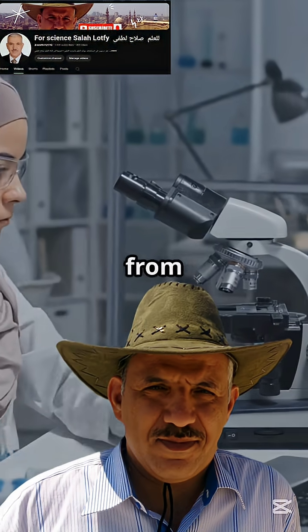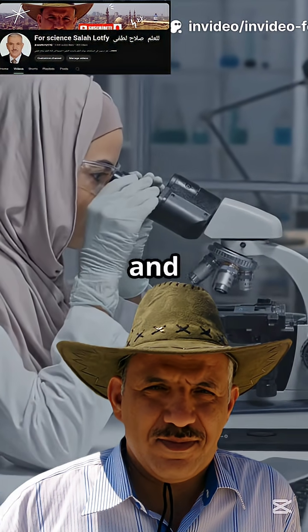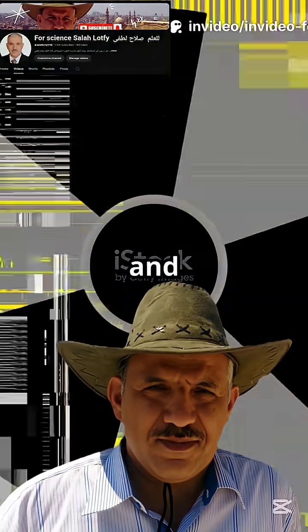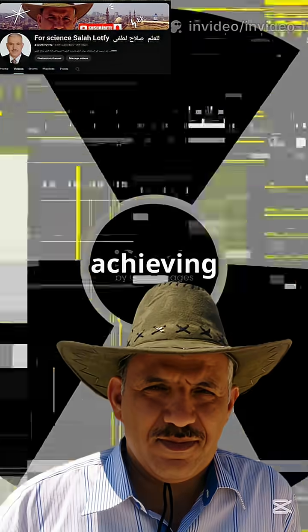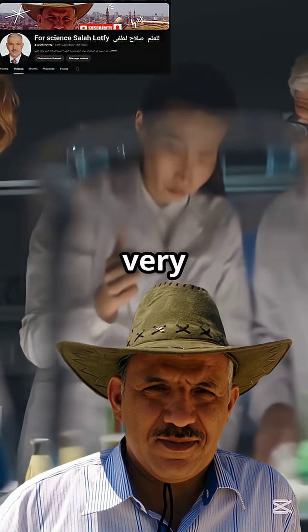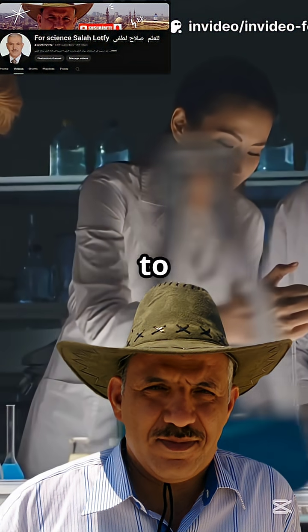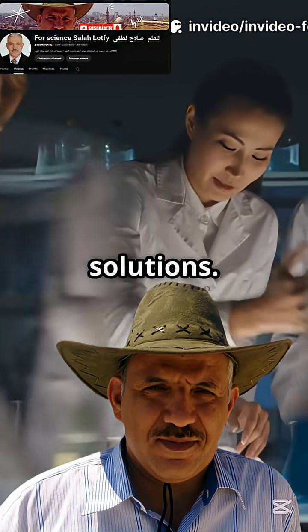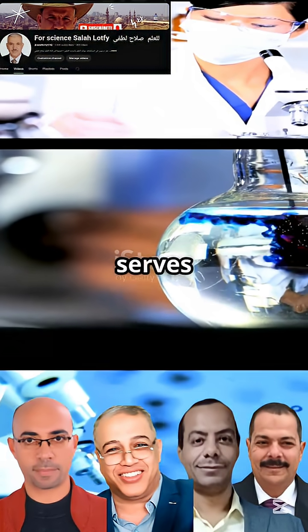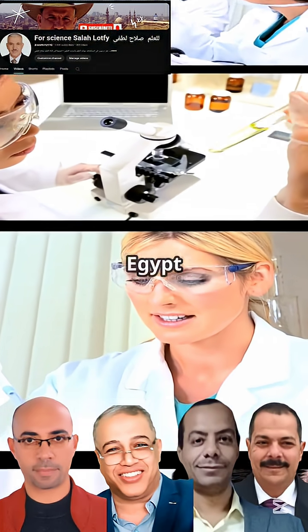As Professor Dr. Salah Latfi from the Egyptian Atomic Energy Authority, I extend my heartfelt thanks and sincere appreciation to this outstanding team of researchers and innovators. Their dedication and expertise have been instrumental in achieving these remarkable breakthroughs. Their scientific contribution represents the very best of Egyptian innovation, demonstrating the nation's commitment to cutting-edge research and sustainable solutions — and serves as an inspiration for future generations of scientists and engineers in Egypt and beyond.